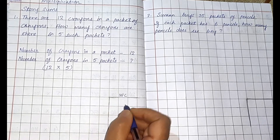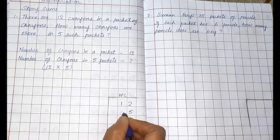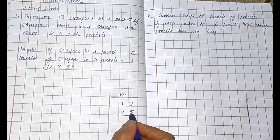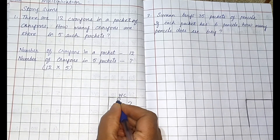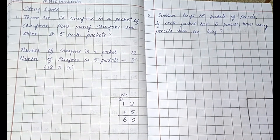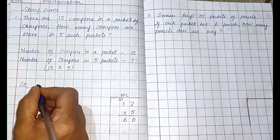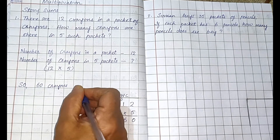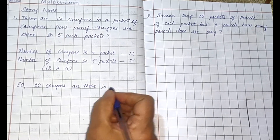Let us solve in the working column — write WC, that is working column. Write 12 here, into 5. Five ones are five, five twos are ten — so zero comes here and one goes to carry. Five plus one is six. So how many crayons are there in five packets? Sixty. Write the final answer: sixty crayons are there in five packets.